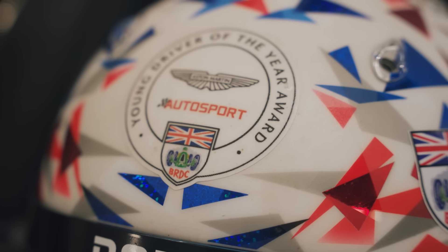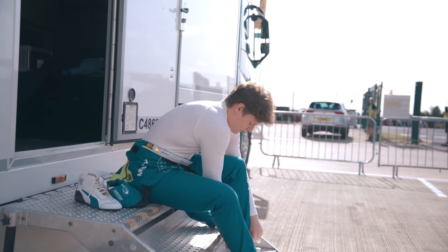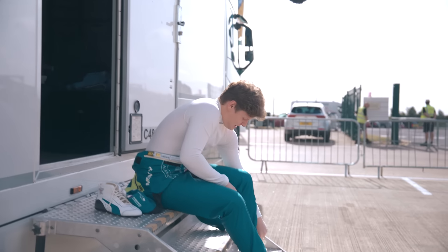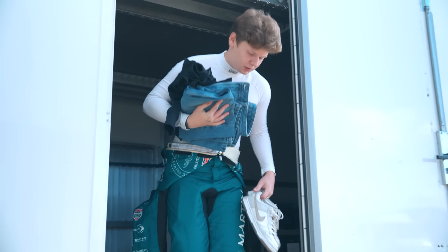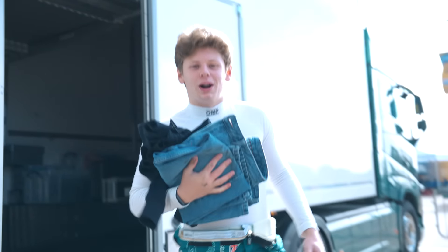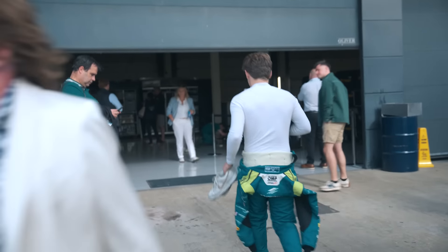The step up from GB3 to F3 was pretty big, but I've been training my neck as much as possible just to get myself as ready as I can be. I've had to prepare to drive an F1 car, so it's pretty cool. Whether I am ready or not, I don't know, but all I can say is that I've done the most that I could and put my absolute hardest into making sure that I'm strong enough to drive the car.